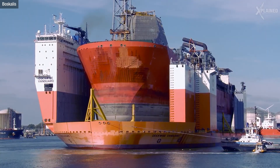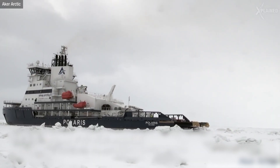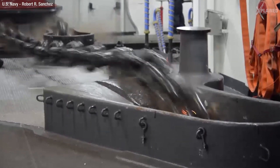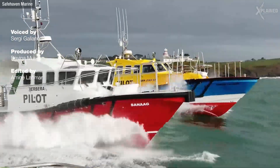These ships are absolute monsters, and we can see why running proper tests on them is crucial. There are other tests ships go through as well, like the astern running test where the ship's ability to move backwards is tested, and the anchor test. What's the most extreme test in your opinion? Tell us in the comments, and don't forget to like this video and subscribe to Explained.